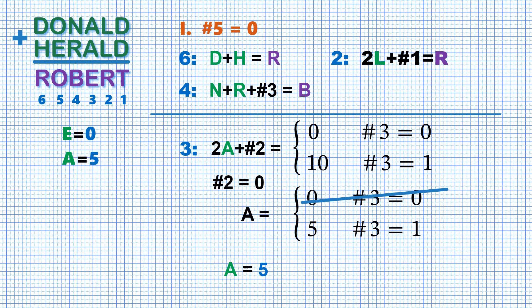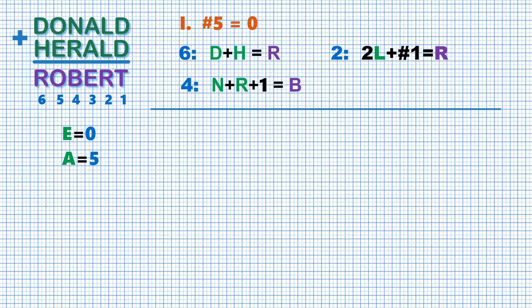And we know that column 3 produces a carry, so we substitute 1 for carry 3 in the equation for column 4. The carry for column 1 is still unknown, and there is nothing better than to consider two subcases: subcase 1.1 where there is no carry for column 1, and subcase 1.2 when column 1 produces a carry. And we start from case 1.1.